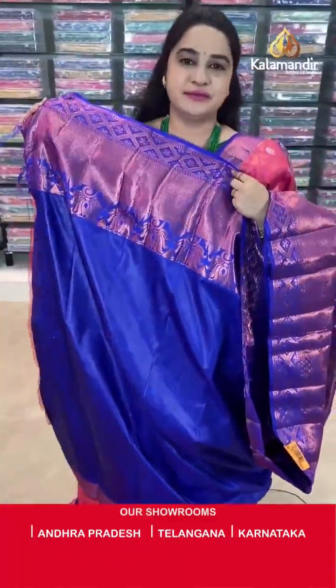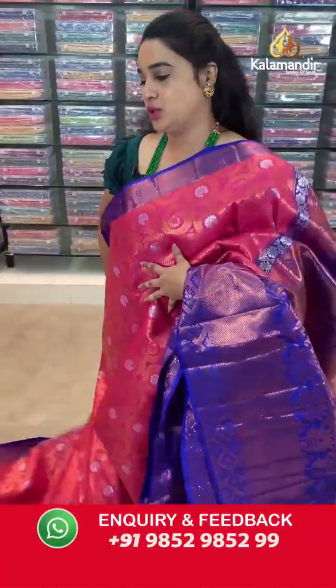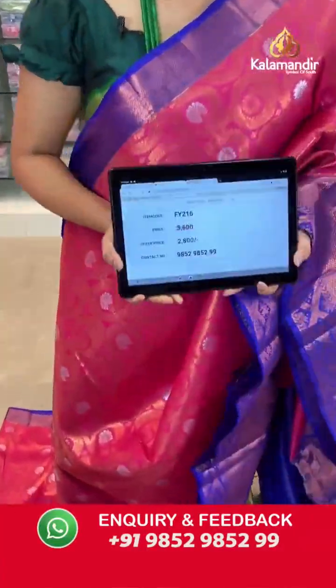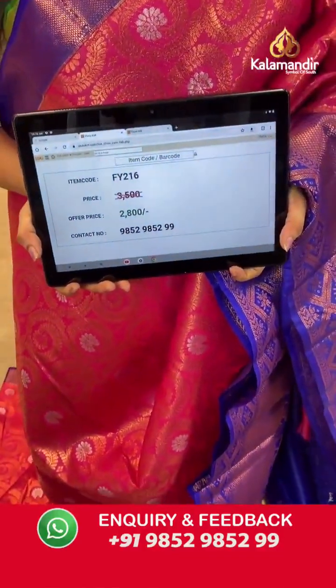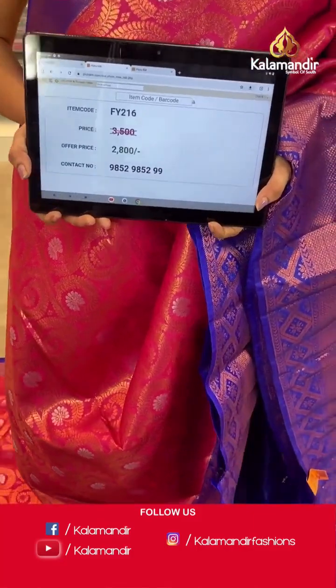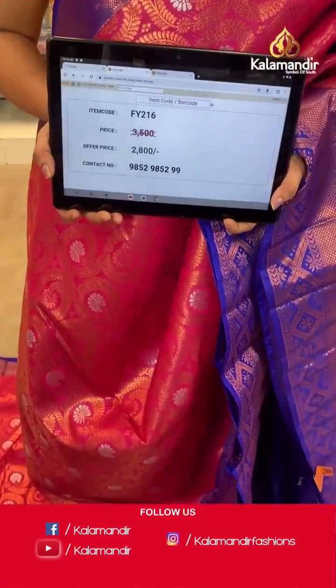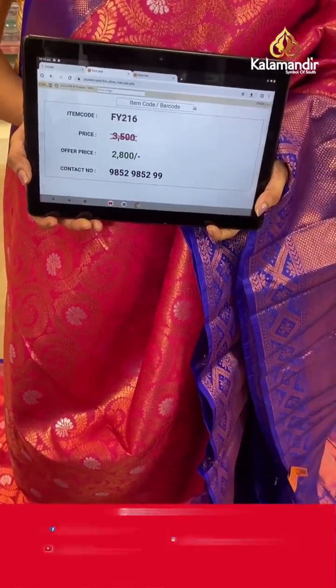Pairing with contrast self-embossed design blouse along with the border. Saree code is FY216, actual price ₹3500 and offer price is ₹2800 rupees. To purchase this saree, take a screenshot and send it to our WhatsApp number 9852985299.